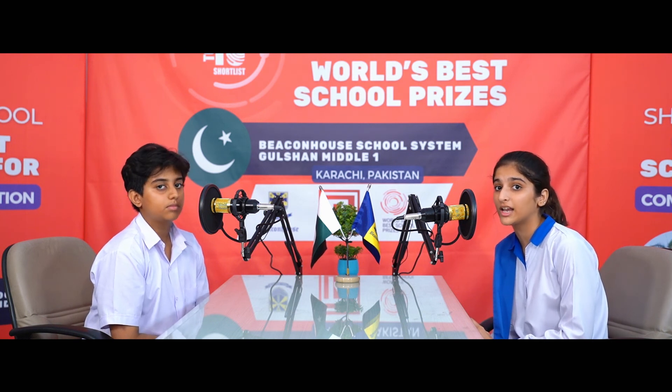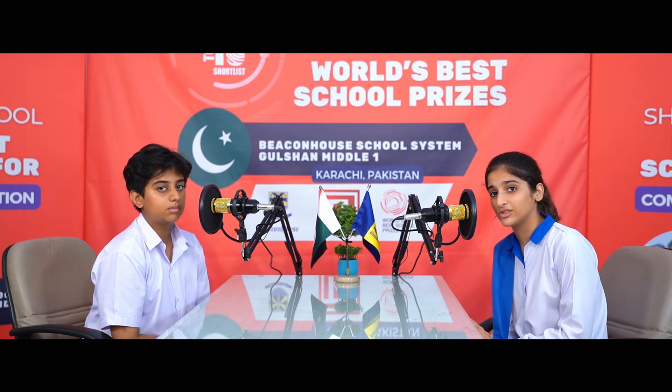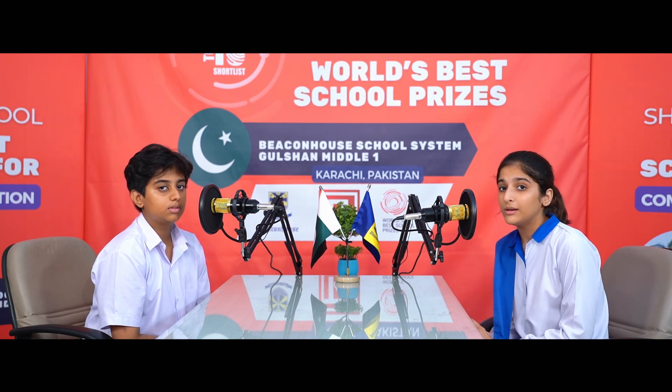Dear viewers, it was lovely to share our experience with you. I hope you lived the journey with us through our podcast. We are proud to represent Pakistan and Beacon House at T4 World Education, and very soon you'll see us hosting a virtual event at World Education Expo. Please keep following us as we need your best wishes to win the prize. Thank you all for your support.